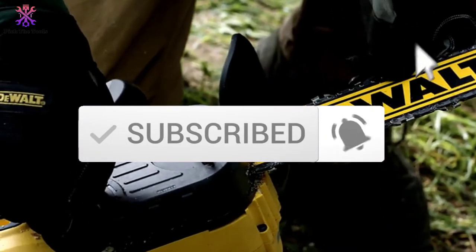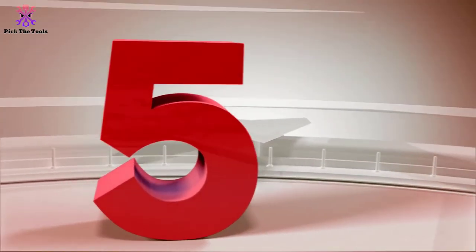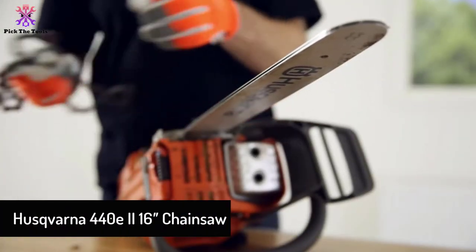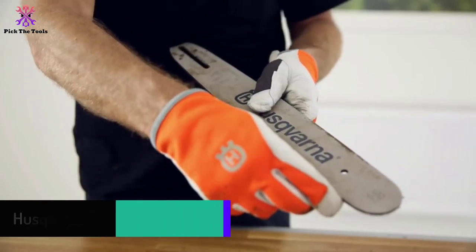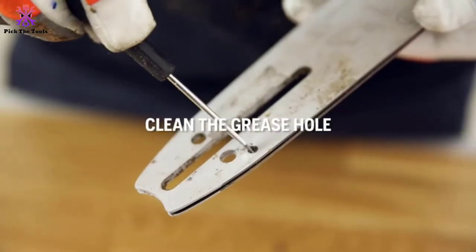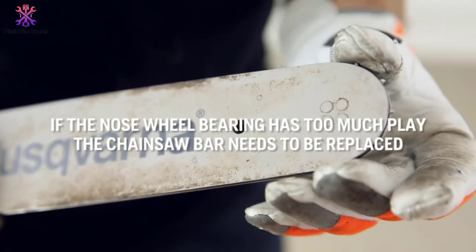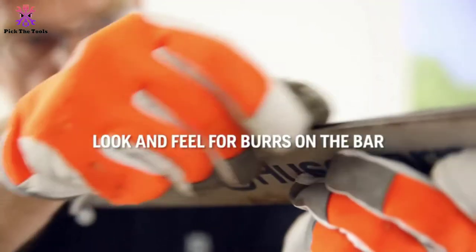Starting at number five, we have the Husqvarna 440 E2 16-inch chainsaw. If you want a rugged workhorse that can last a lifetime, this chainsaw may be the perfect one for you. The Husqvarna brand has been around since 1689 and is highly trusted by tree-cutting professionals. With a Husqvarna chainsaw you're getting a top-quality machine with amazing performance.